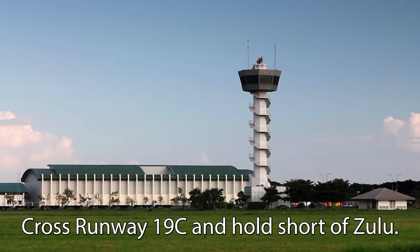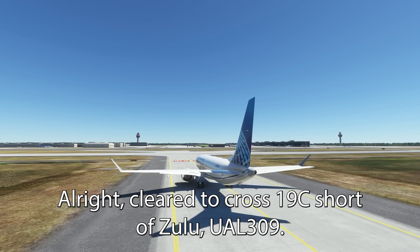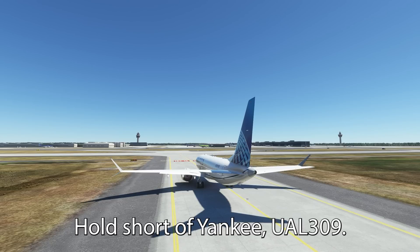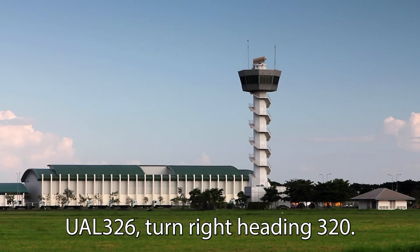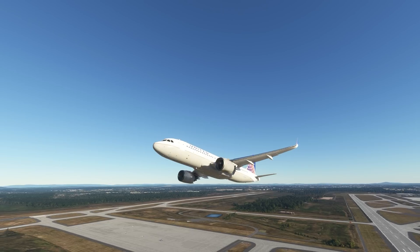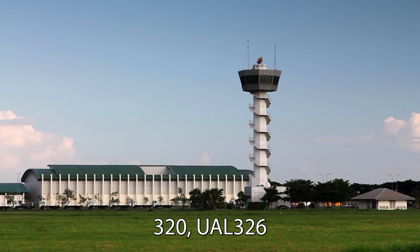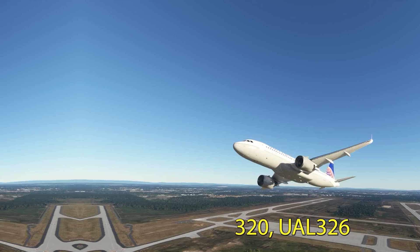United 329, traffic's holding in position, cross runway 19C and hold short of Zulu. Cross 19C, short of Zulu, United 329. United 329, amendment — hold short of Yankee, please. Hold short of Yankee, United 329. United 326, turn right heading 320. United 326 is in the turn to 230. 320, United 326. 320, United.